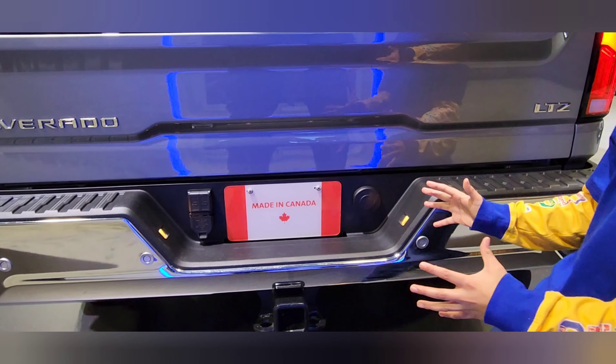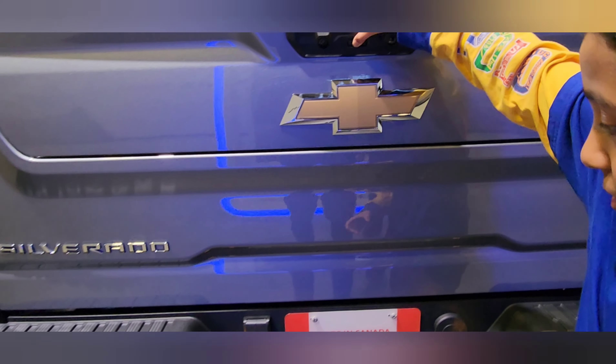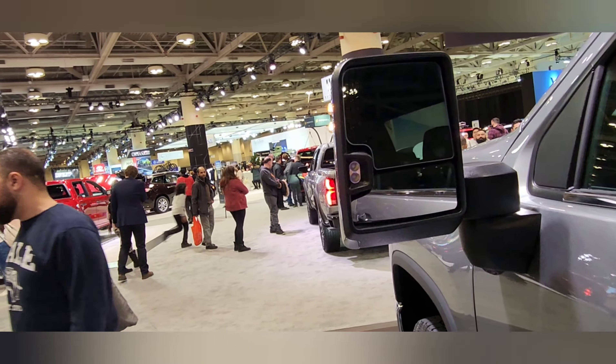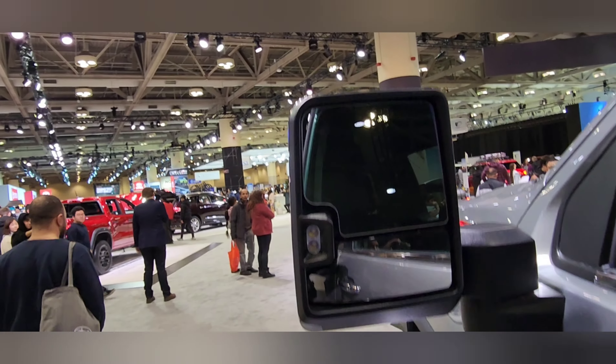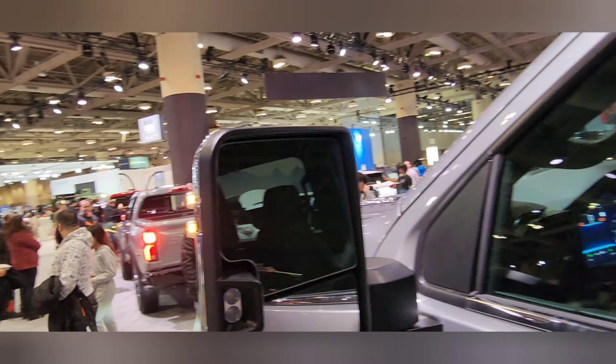This is made 100% in Canada. The side mirror is huge — you won't find this in most any truck. It even has lights added to the mirrors.